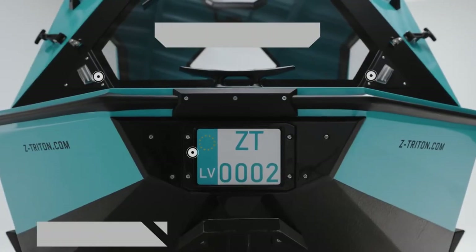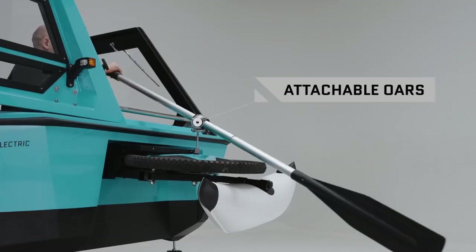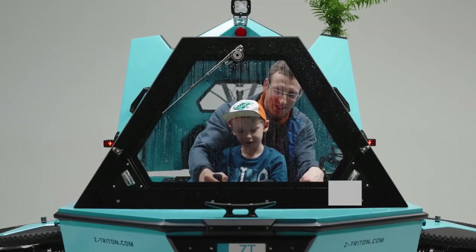Apart from the ready-made version, the company is also developing a DIY kit, which will be a simplified, modular, more affordable, easy-to-ship version of the same concept.